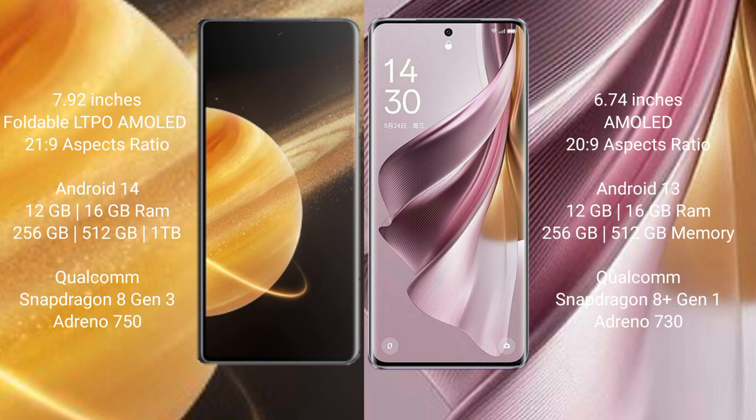Honor Magic V3 comes with 12GB or 16GB RAM and 256GB, 512GB, or 1TB internal storage, powered by a Qualcomm Snapdragon 8 Gen 3 processor with an Adreno 750 GPU. Oppo Reno 10 Pro Plus comes with 12GB or 16GB RAM and 256GB or 512GB internal storage, powered by a Qualcomm Snapdragon 8 Gen 1 processor with an Adreno 730 GPU.